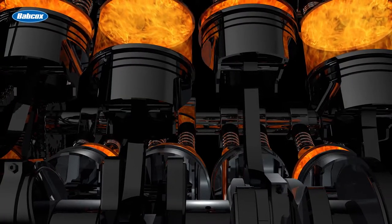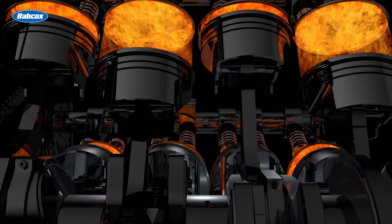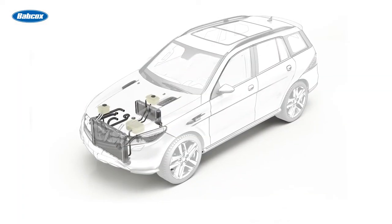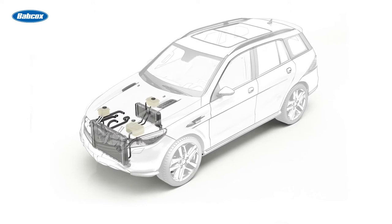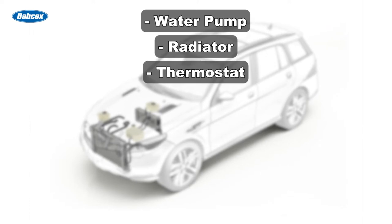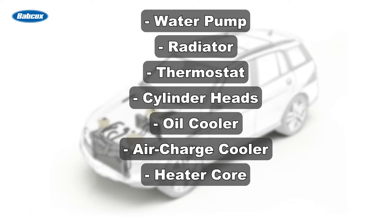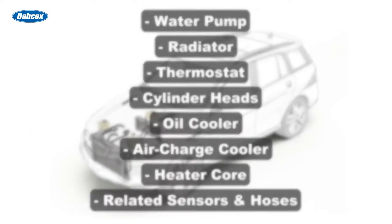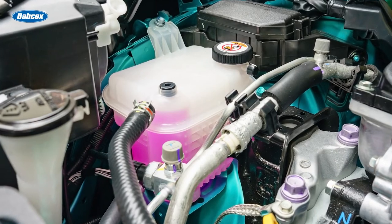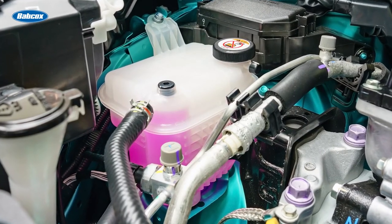One of the byproducts of internal combustion is heat. The overarching function of a vehicle's cooling system is to manage that heat. Maintaining the optimum engine temperature is a carefully orchestrated process involving parts such as the water pump, radiator, thermostat, cylinder heads, oil cooler, air charge cooler, and heater core, as well as related sensors and hoses. Collectively known as the cooling system, these components play a big role in the performance of the engine as well as the fuel efficiency and emissions of the vehicle.